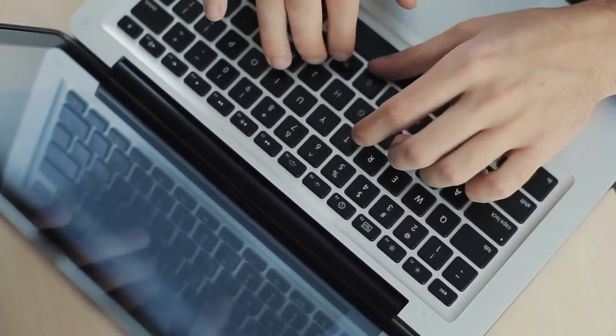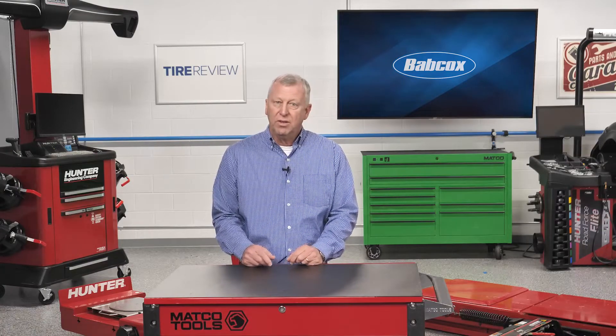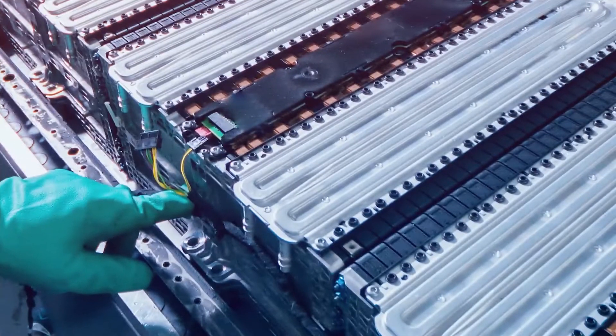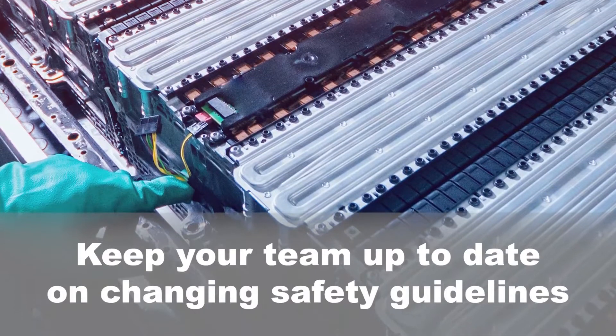Sign up for webinar training to learn more about EV systems and participate in any classes on the subject that are offered in your area. And be sure your team is brought up to speed on the changing safety guidelines as soon as possible.